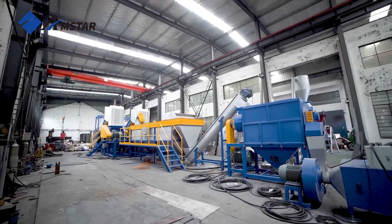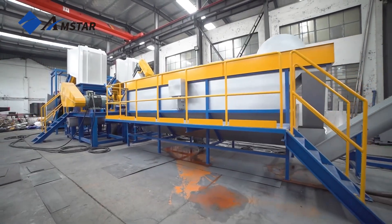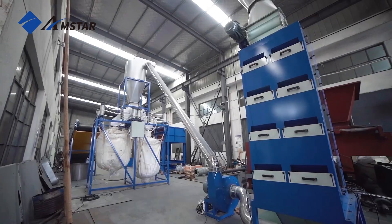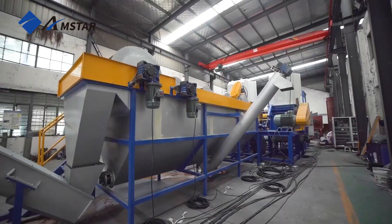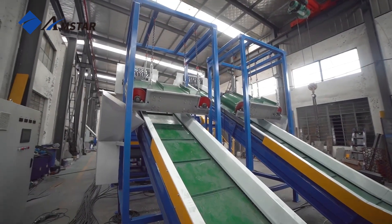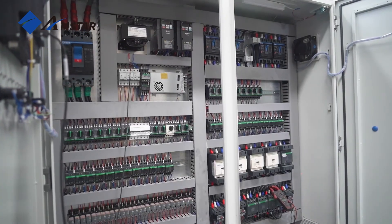Here we're showcasing a trial run of our 2,000 kg per hour HDPE/PP rigid plastic crushing and washing line, all the way in Swadlincoat, UK. The customer plans to run plastic bottles, drums, and trash bins into this recycling line.